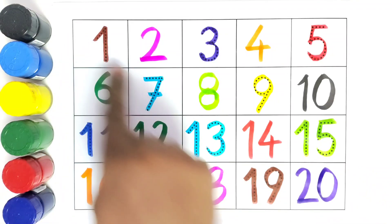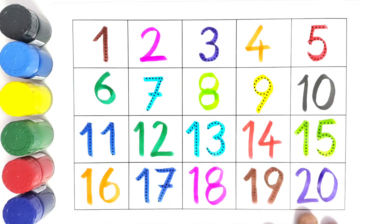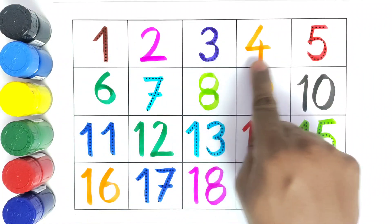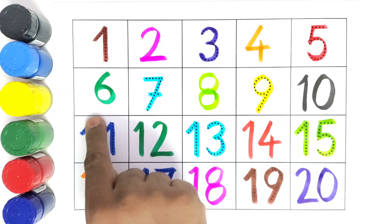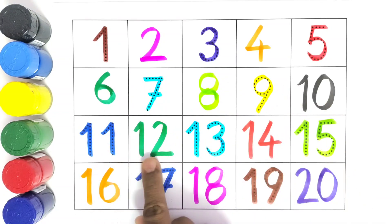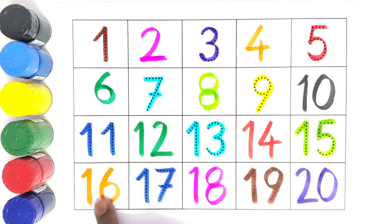I hope you liked writing all these numbers and filling in all these missing numbers. So we will read the numbers once again: 1, 2, 3, 4, 5, 6, 7, 8, 9, 10, 11, 12, 13, 14, 15, 16, 17, 18, 19.